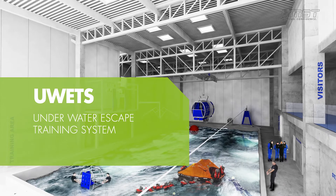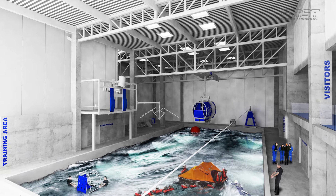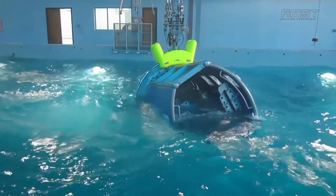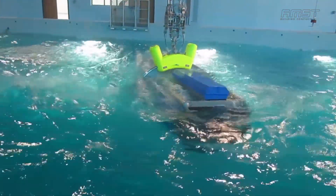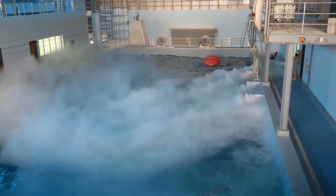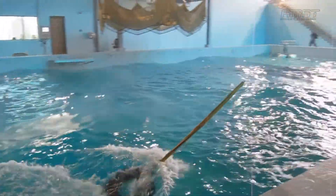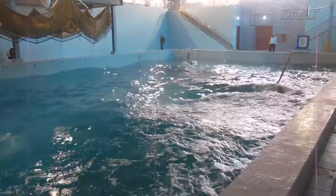Underwater Escape Training System. When an aircraft is forced to land on water, air crews must safely exit from the submerged, and possibly inverted, aircraft. The air crew must therefore know the necessary procedures to survive until they get help from the rescue services. For these procedures, the air crew must be able to use their safety equipment efficiently. Training with the underwater escape trainer increases the chances of survival for air crews because it familiarizes them with the safety equipment and the conditions under which it can be used.